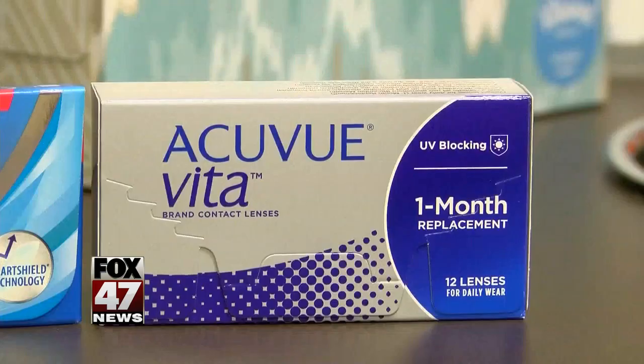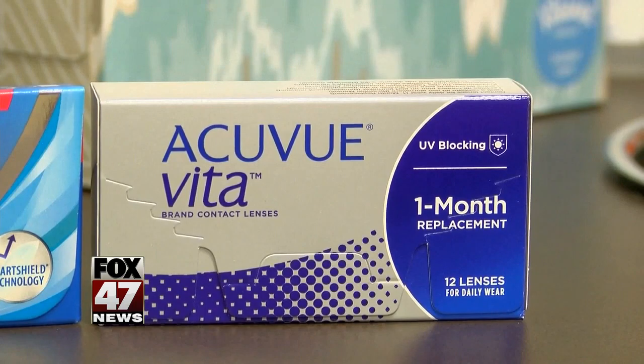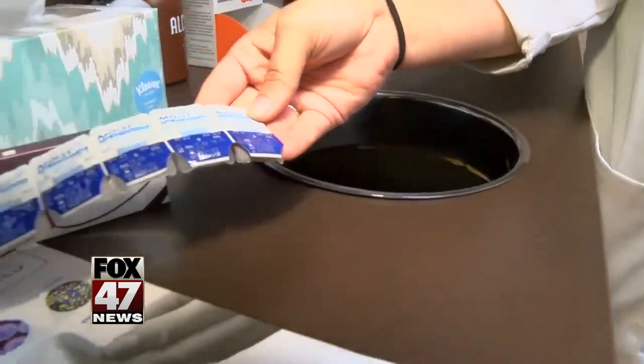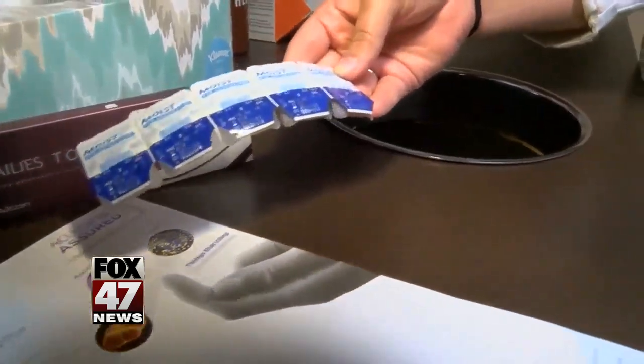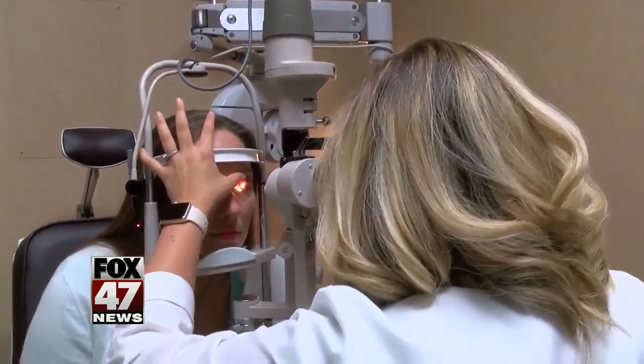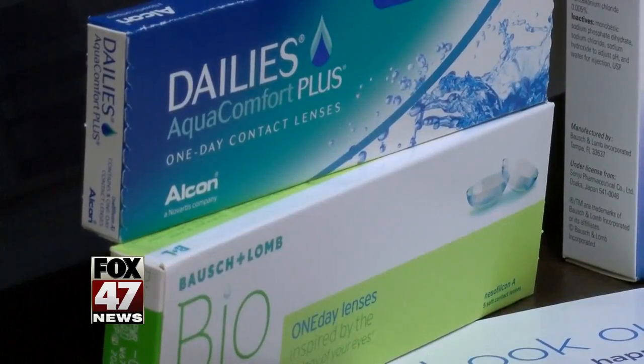Optometrist Madison Wall-Hayes says over wearing contacts can actually deprive your eyes of the oxygen they need. You're reducing the amount of oxygen that gets to the cornea. The cornea has to get oxygen from the air and from the blood vessels underneath the upper eyelid. The contact lens is going to impede that oxygen transmission. A little impediment is okay when wearing lenses as directed, but if you wear them too long or sleep in them, you're dramatically reducing oxygen to the eye, which sets us up for infections, new blood vessel growth on the cornea, and lots of problems.